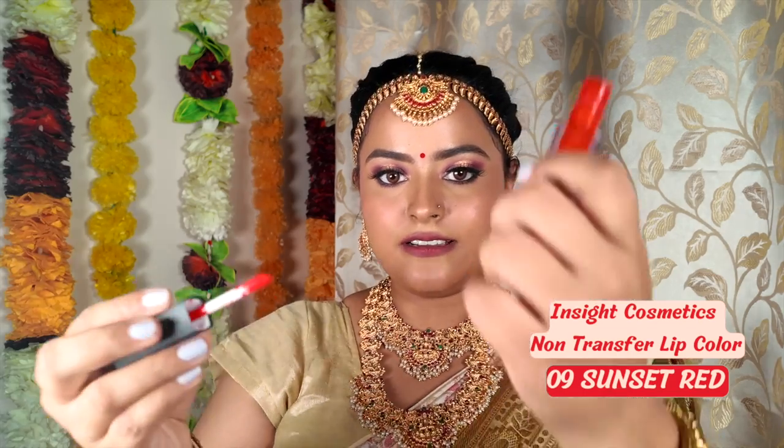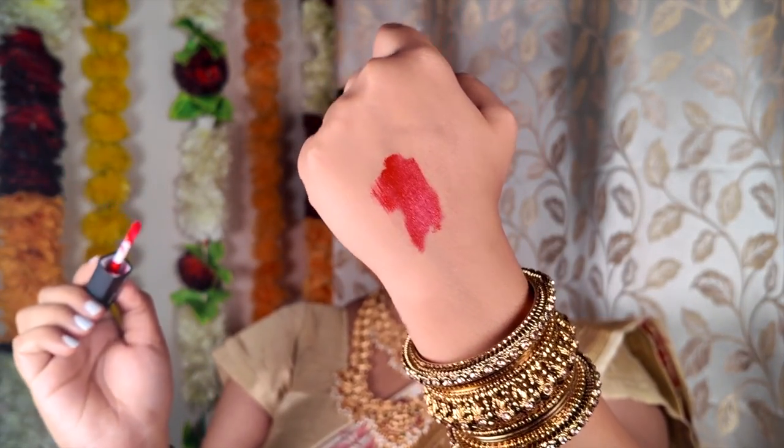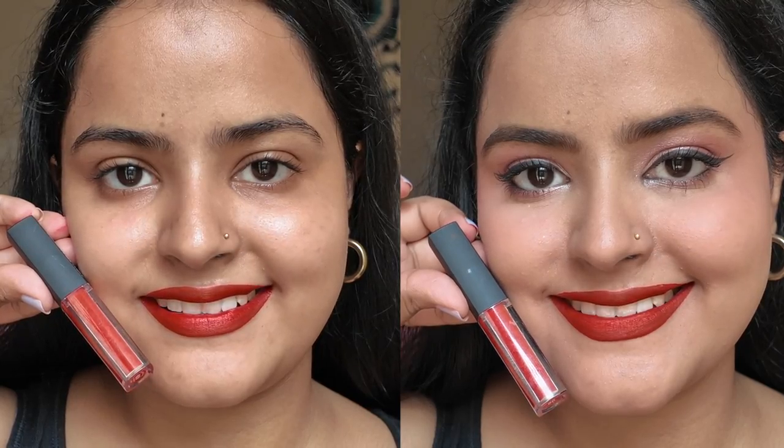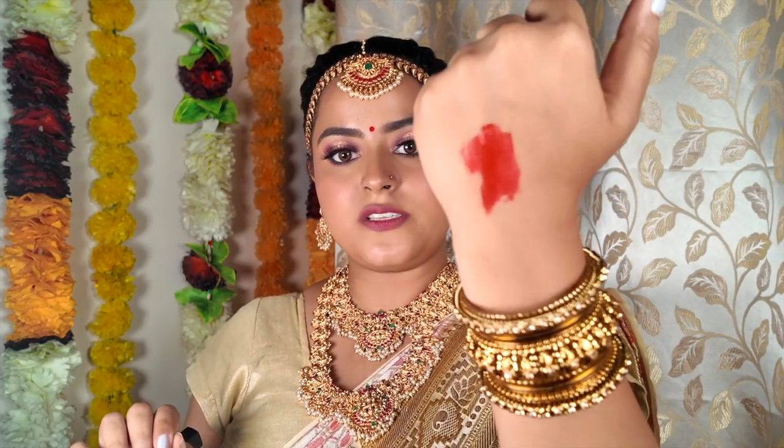This is Insight's Non-Transfer Lip Color in shade 09, Sunset Red. It is a beautiful tomato red — an orange and red mix, just like the name suggests. This orange-red blend looks so pretty on Indian skin tones, especially if you're wearing bright warm-toned outfits like yellows, pinks, or oranges. This lipstick retails for just 115 rupees, and on discount it goes down to 80 or 90 rupees — such a steal deal. Definitely check this one out.